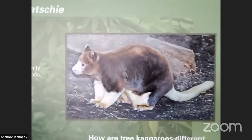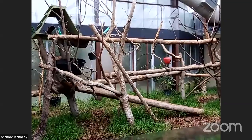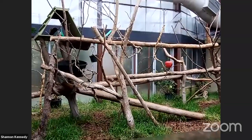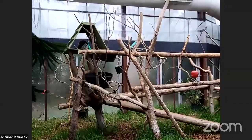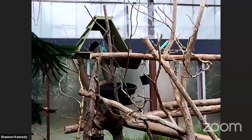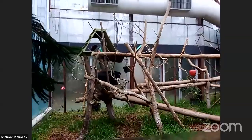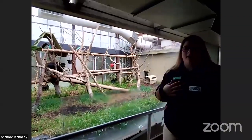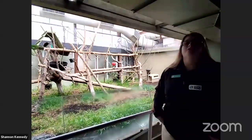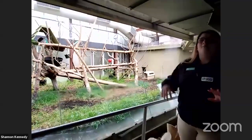Tree kangaroos move in a very different way. Puzzle likes to live up in the trees. Typical kangaroos use a hopping motion — their really strong legs and big strong tail act like a third leg or kickstand to help them move across the ground. But if you were climbing a tree and you could only hop, you'd probably fall out. What makes tree kangaroos unique is they don't have fused hips, so they can actually walk just like humans — move one leg and then the other — allowing them to walk through the trees.